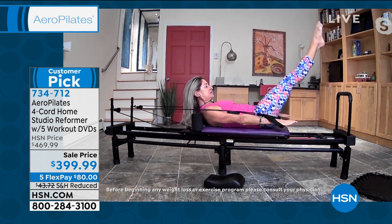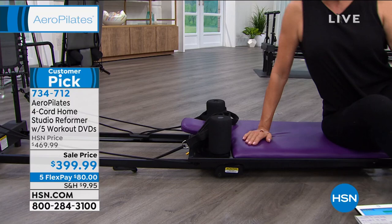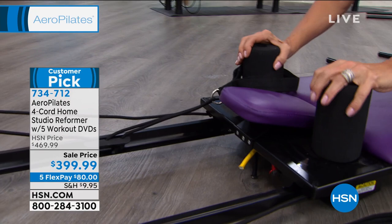By the way, we do have three colors — we've got the gray, the blue, and the purple. So if you have a personal favorite, this is the purple. Look at how cushy this padded bench seat is, and how cushy this headrest is, and how cushy these shoulder rests are against your shoulders as you're doing these movements.